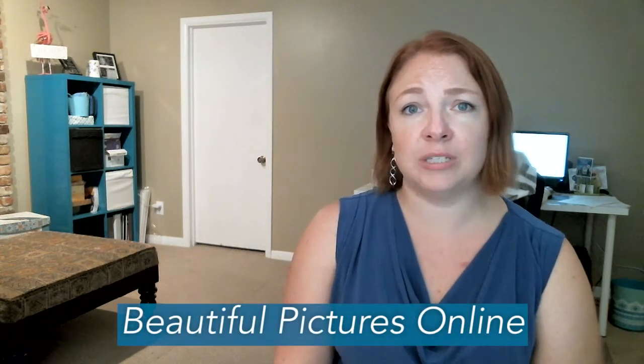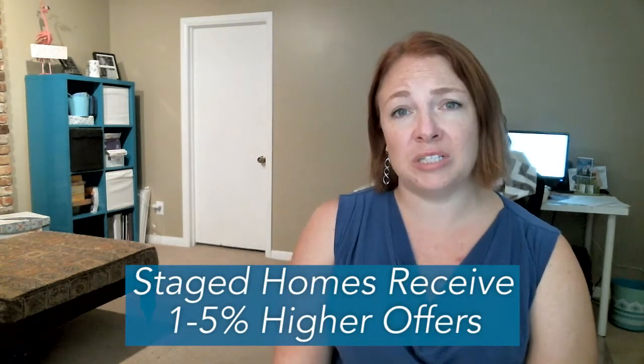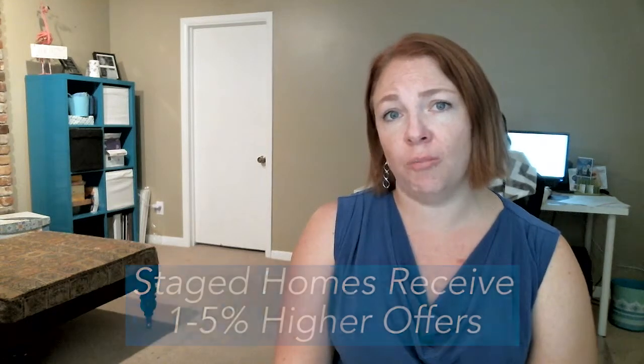So if you can give them beautiful pictures online and present the home beautifully, and then when they come through it isn't a night and day difference, you will have them see past a lot of imperfections on your home and ultimately you'll get a higher offer. Sometimes we're seeing as much as one to 5% more offer-wise for a staged home versus an unstaged home. So if you're looking in the price point of a $250,000 home, that could mean up to $15,000 more.